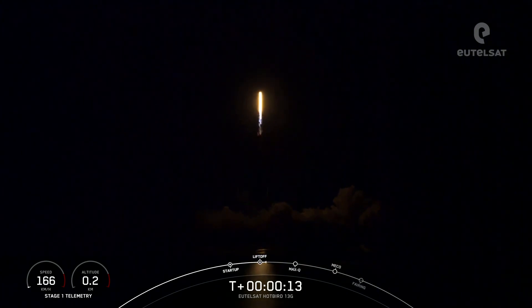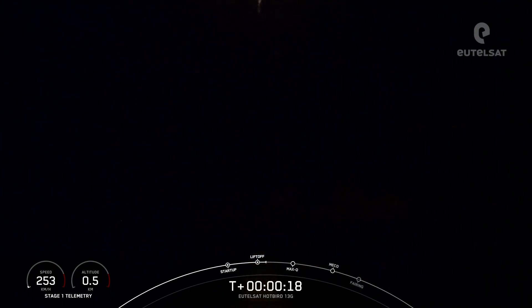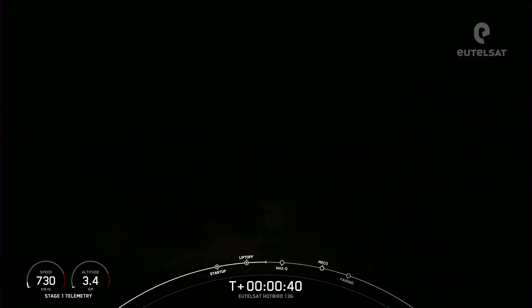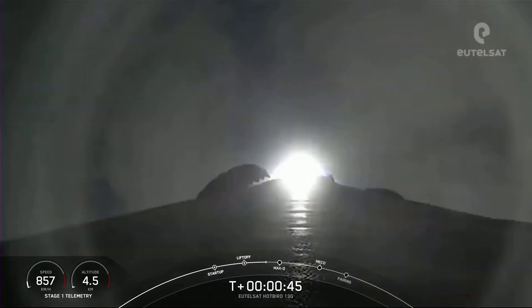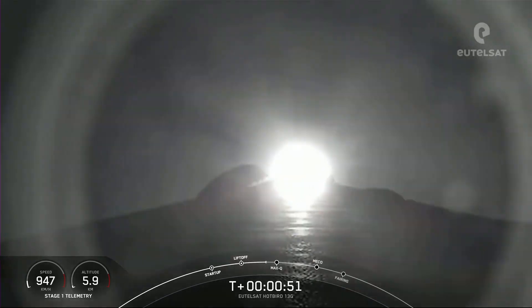Nominal first stage chamber pressures. Vehicle is pitching downrange. Falcon 9 has successfully lifted off from pad 40 at Cape Canaveral Space Force Station, carrying the U-Telps Hopper 13G satellite.